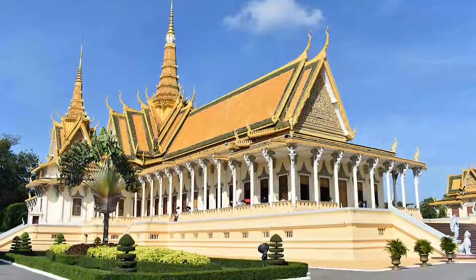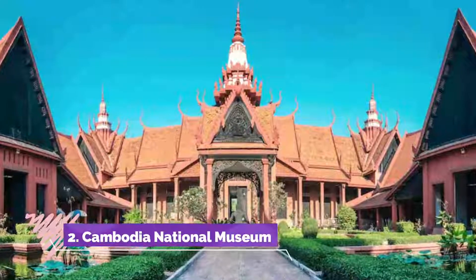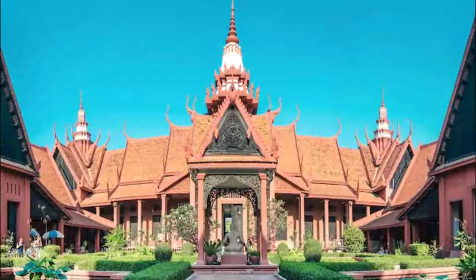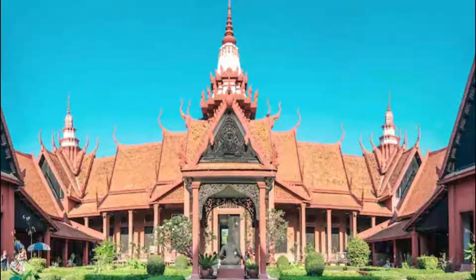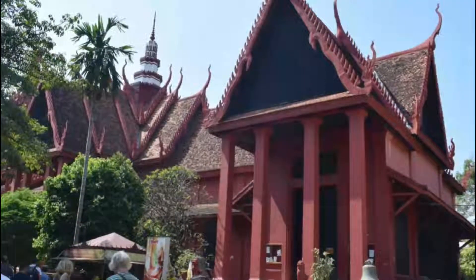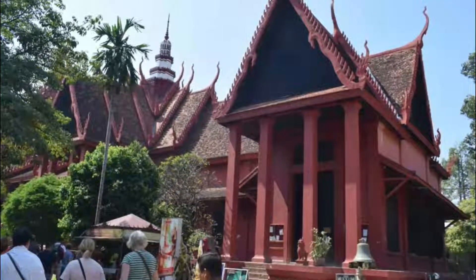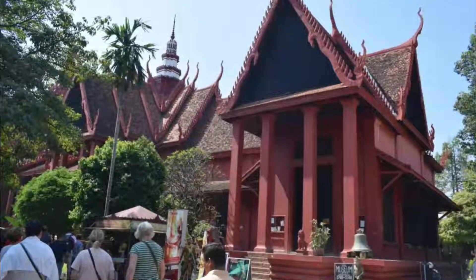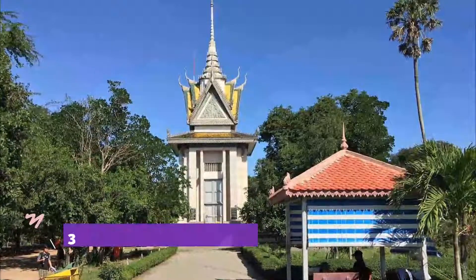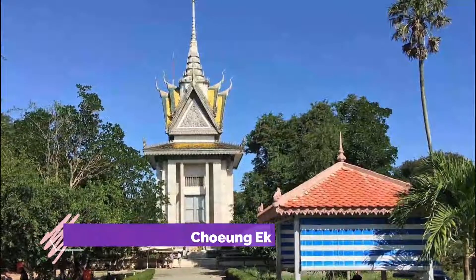Number two: Cambodia National Museum. The traditional Khmer building that houses the national collection was built in 1920. Inside, a dazzling array of ancient Khmer artistry with more than 1,800 objects on display is a must-visit for anyone with an interest in Cambodian history.